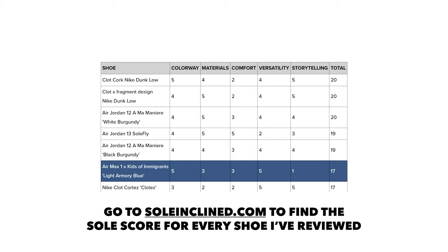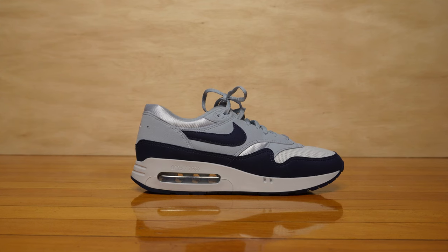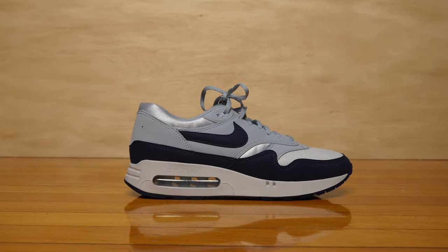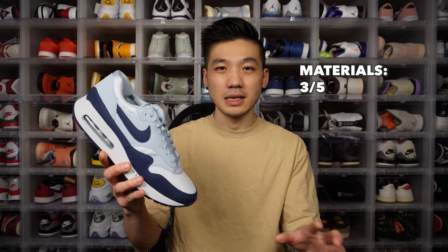That brings the total Soul Score to 17 out of 25, actually near the bottom out of all the special releases I've reviewed. If you want to see the Soul Score for every shoe I've reviewed, go to soulincline.com. Colorway-wise, this is definitely my favorite out of the four Kids of Immigrants MX1 Big Bubble collaborations. These two shades of blue complementing each other — I'm just a sucker for that almost UNC shade of blue.